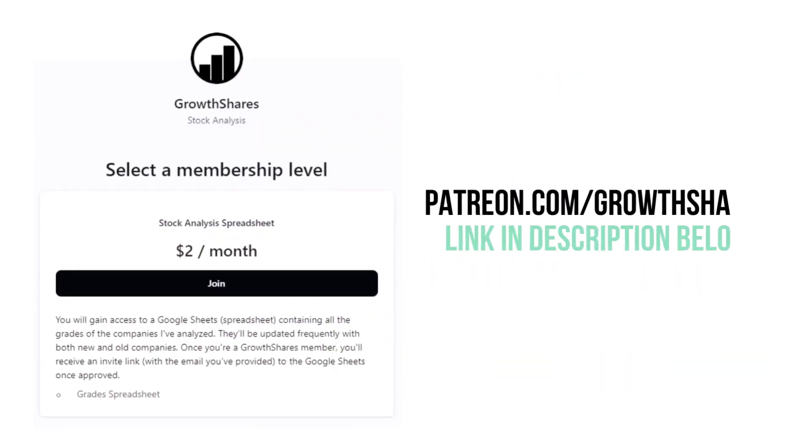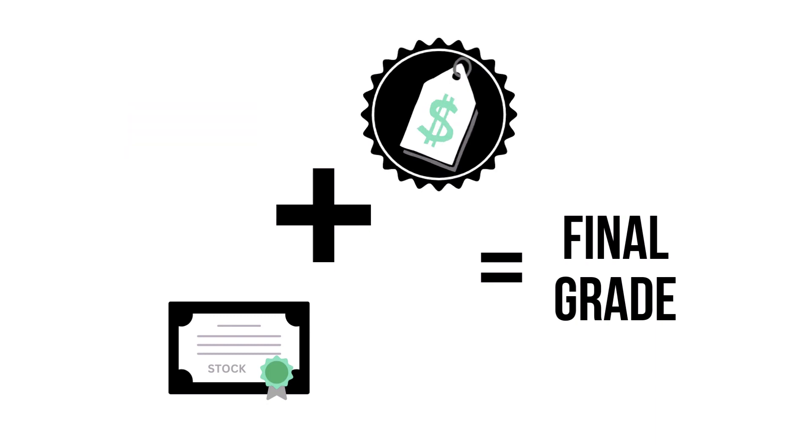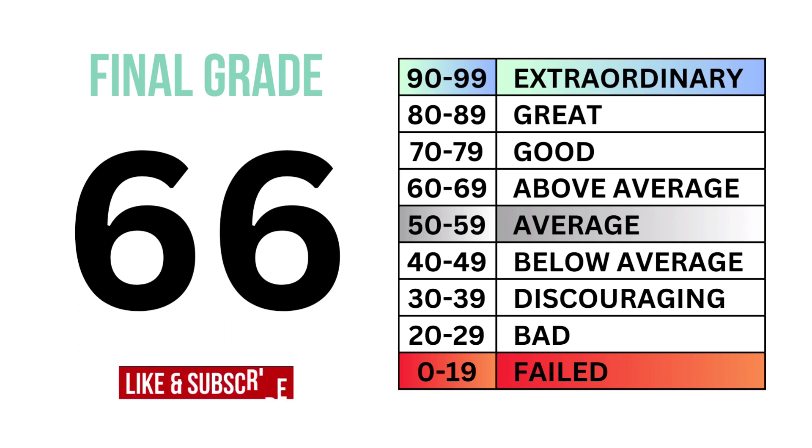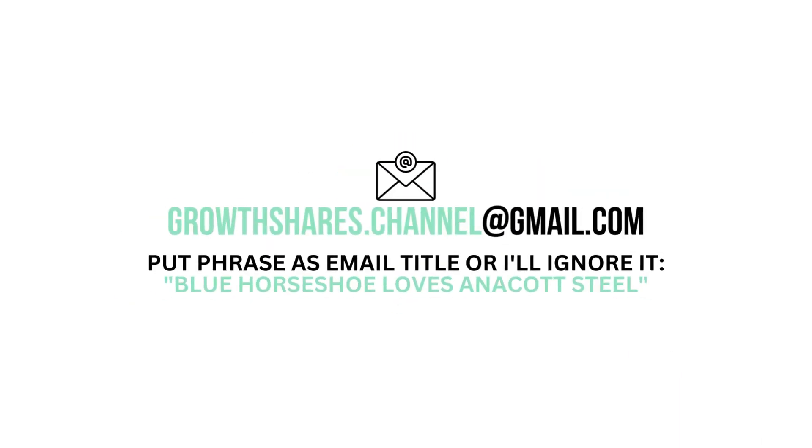Before we calculate our final grade, consider becoming a GrowthShares Patreon member and get access to my spreadsheet with every grade from every company I've analyzed. It's updated all the time — head to patreon.com/GrowthShares or click the link in the description. By combining the business, the stock, and the price, we can get the overall outlook of the company, which gives us this final grade and its type of investment. This analysis uses public financial data, research, and a proprietary algorithm to come up with the company's grades. What are your thoughts? Do you agree? Want to talk business? Email me and follow the instructions on the screen. Invest wisely and, as always, take care of your money.